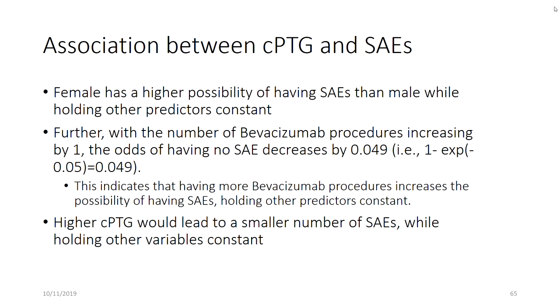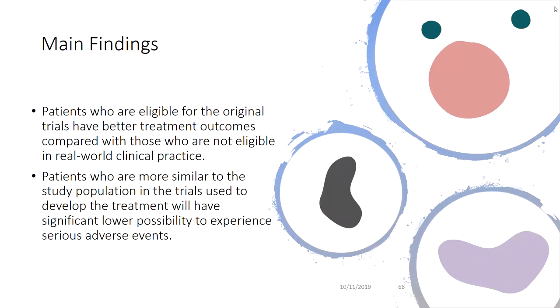We found some interesting associations. Female patients had a higher probability of having serious adverse drug reactions than other patients. As the number of procedures increased by one, the odds of having no serious drug reactions decreased by 0.049, meaning more procedures are associated with more adverse drug reactions. Most importantly, a higher patient-trial generalizability score — meaning the patient is more eligible for the trial — was associated with a significantly lower number of serious adverse drug reactions. Patients who are eligible for the original trials have better treatment outcomes compared with those who are not eligible in real-world practice.